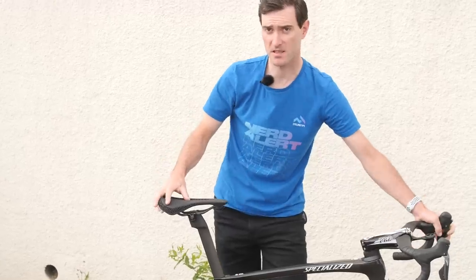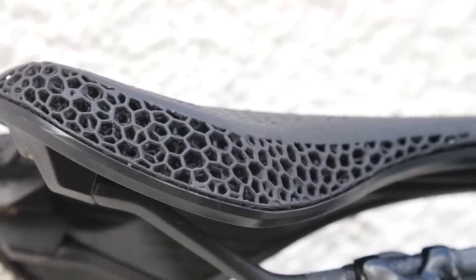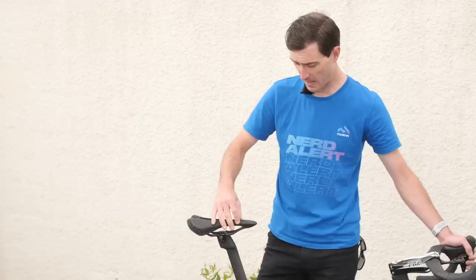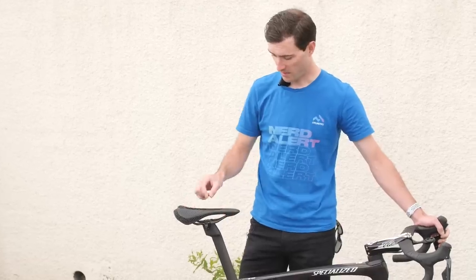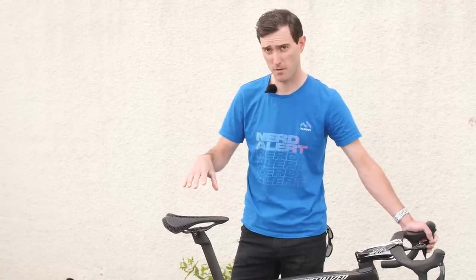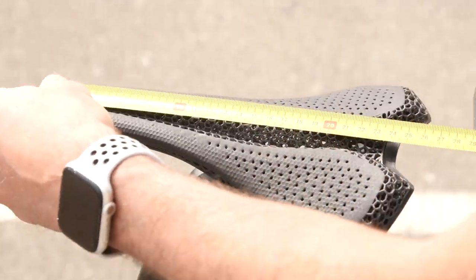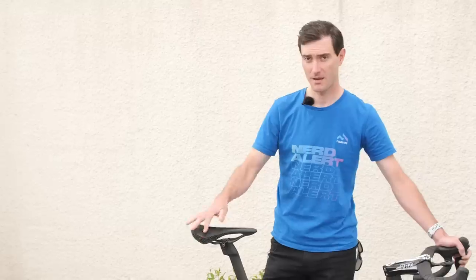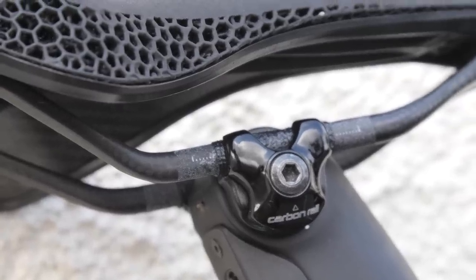The Miur technology is essentially a 3D-printed liquid polymer that allows Specialized to create a saddle with varying densities throughout — something foam just wouldn't permit. Moving to the sides of the saddle, Specialized have firmed this area up, which is one of the benefits of the 3D-printed liquid polymer technology — soft in one location, light and thin in another, then stiffened up at the edges for support. This 3D-printed technology is appearing in bar end extensions, computer mounts, saddles, and accessories, and really seems to be the technology of the future.